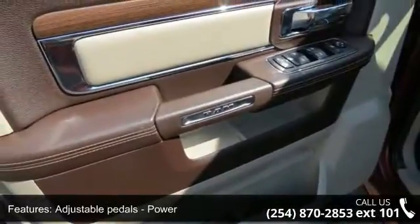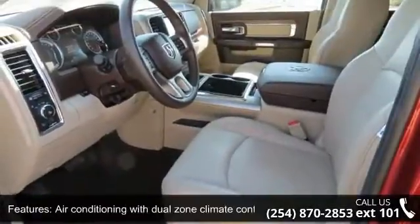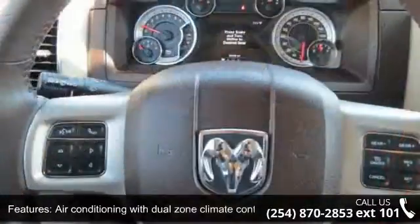Adjustable pedals, power air conditioning with dual-zone climate control, audio controls on steering wheel, automatic transmission, and Bluetooth.